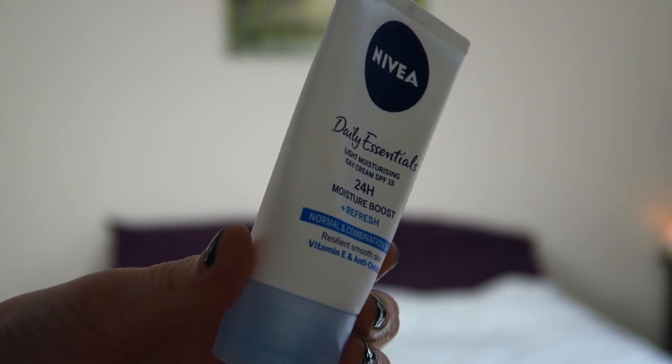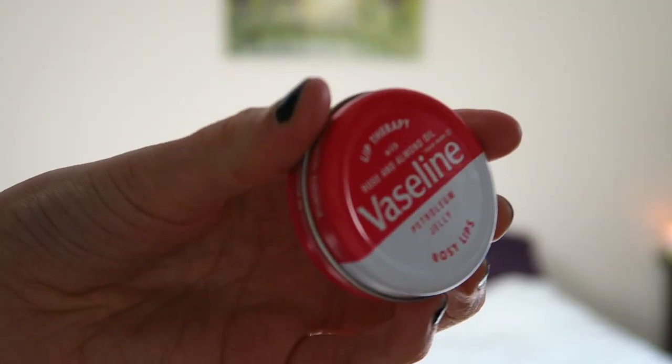Then I go in with my Nivea Daily Essentials Moisturiser. You've got to have a moisturiser in your skincare routine to keep your skin plumped, moisturised, hydrated, and not going dry — ready for when you're older, you don't want those wrinkles. This is just a basic moisturiser, nothing special, but it's the one I use. And then as a final step I go in with some Vaseline — the rosy lips one with a pinky colour. I use that on my lips and they never, ever get dry. Maybe it's my oily skin, or maybe it's because I use this every single night.